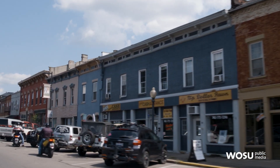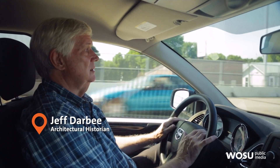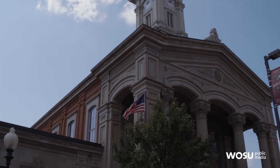We're just coming into downtown Chillicothe, the seat of Ross County, a really historic community settled in the late 18th century, 1796, by a settler named Nathaniel Massey. And Nancy, it has some of the best architecture in the state.